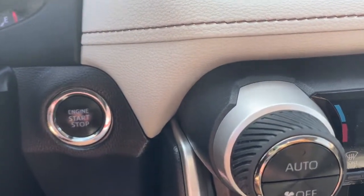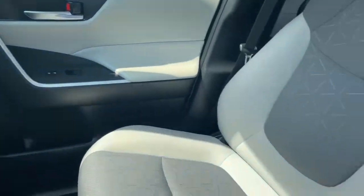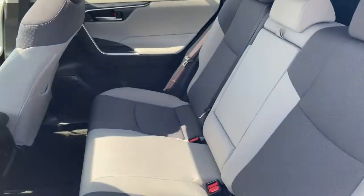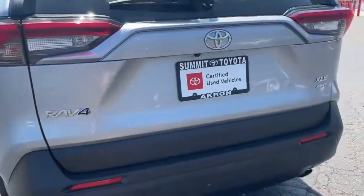These are just some of the great options this vehicle comes with: keyless entry, sun/moonroof, all-wheel drive, fog lamps, backup camera, electronic stability control, intermittent wipers, trip computer, power windows, and bucket seats.